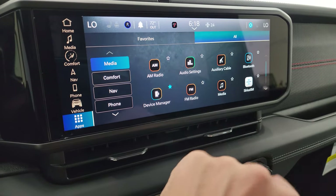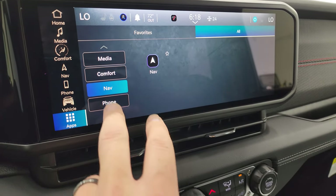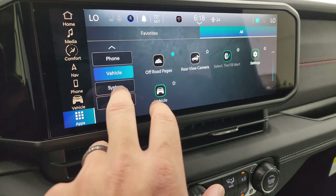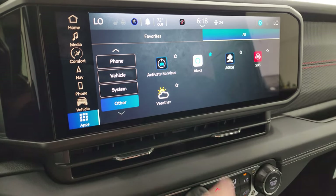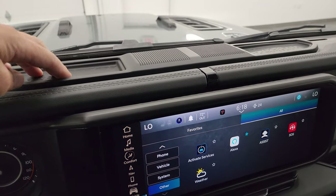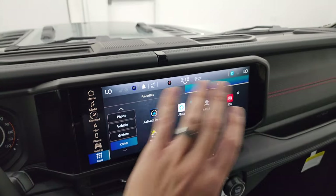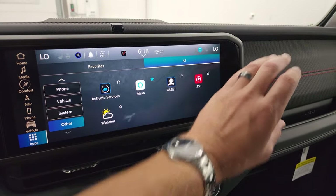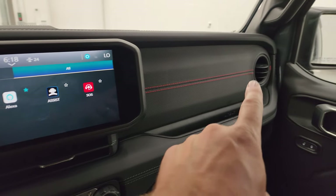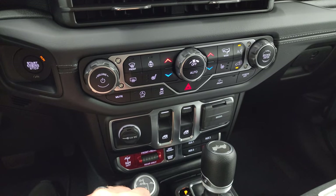Here are all the apps, including Android Auto and Apple CarPlay. There are comfort, nav, phone, and vehicle settings you can access. You get dual coin holders up here — the center area is redesigned because the radio is wider. You don't get the air vents on the sides anymore; the air vents are now below the radio and a little bit smaller. They used to be circle vents.